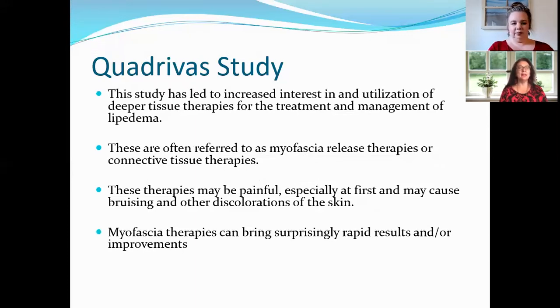The Quadruvis study led to increased interest in the utilization of deeper tissue therapies for treatment and management of lipoedema. The Quadruvis itself is still only available at one clinic in the Netherlands — on a very long wait list. Dr. Herbst did bring over a therapist from that clinic to conduct her study, but as of now you can't really get it in the U.S. or most other countries.